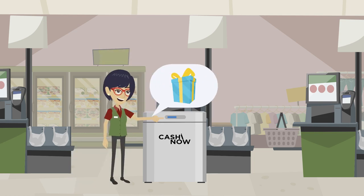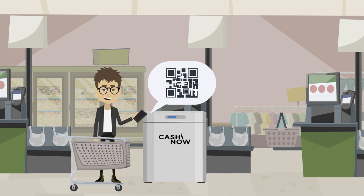Incentives can be set via the integrated display in CashinNow machines. The customer will scan the QR code to download an MRX wallet and an instruction sheet.